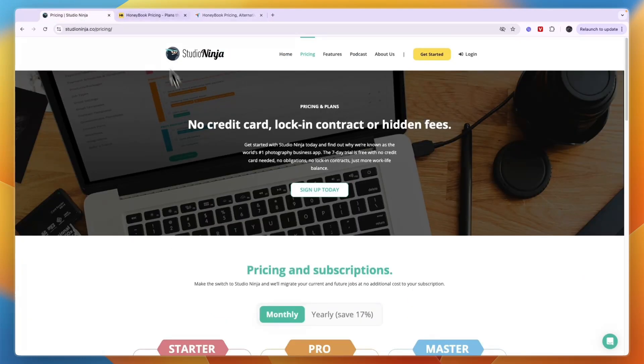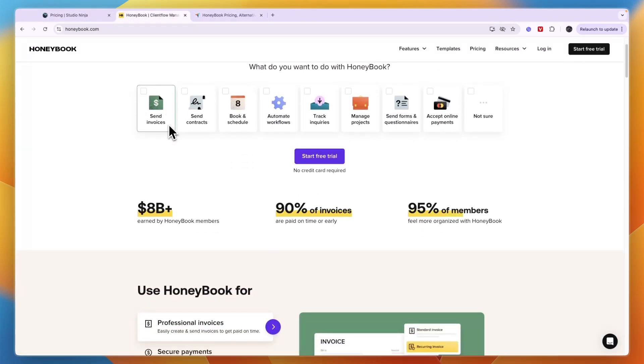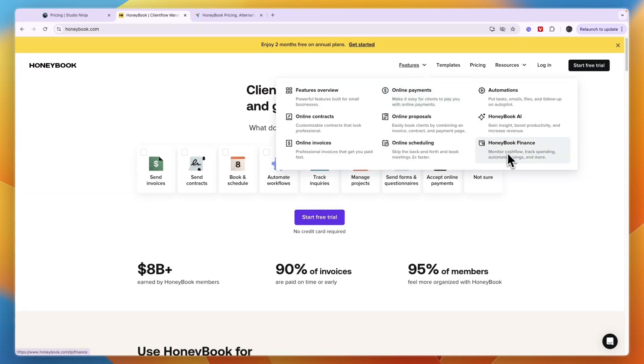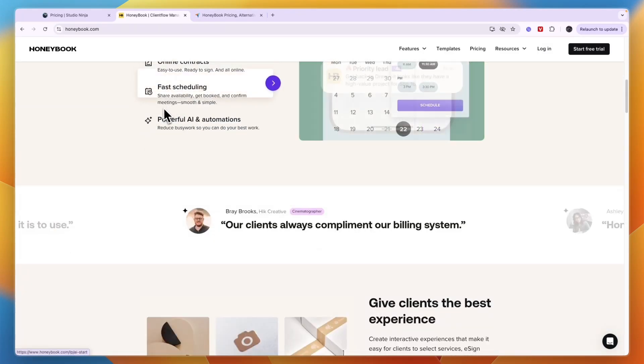Overall, which one should you pick — Studio Ninja or HoneyBook? In my opinion, HoneyBook is better because it offers more features. I have personally tried both of them and think HoneyBook is much nicer to use and easier to get the hang of. You will also get additional features compared to Studio Ninja, such as managing projects, tracking your finances, monitoring cash flow, and seeing how much you spend on each specific project.